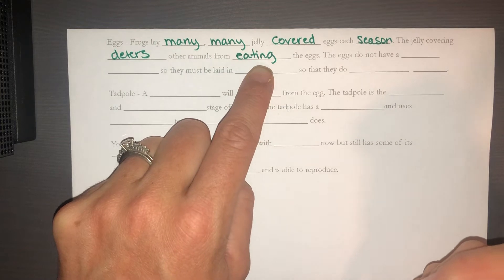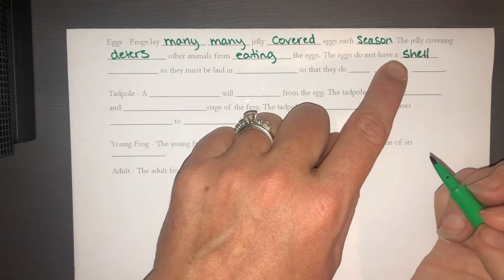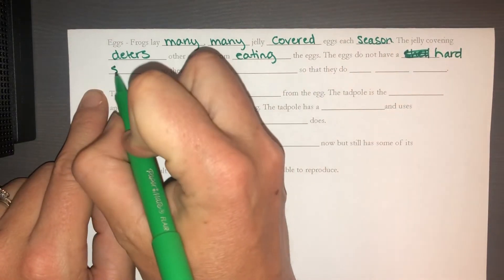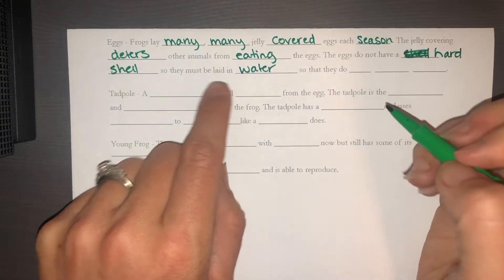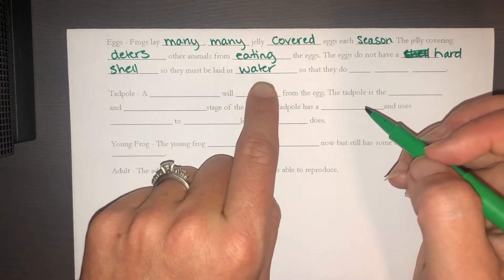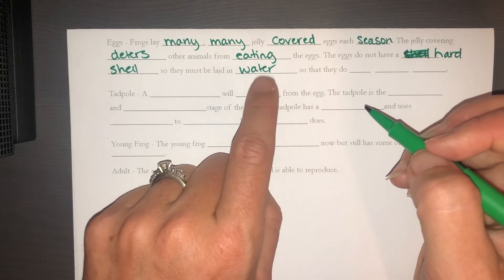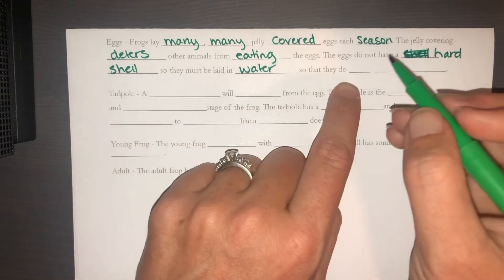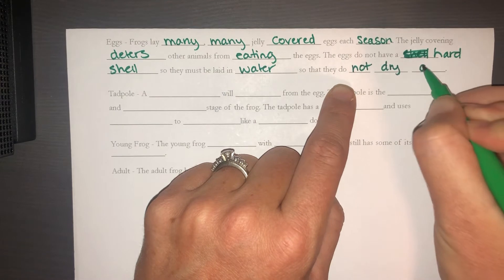The eggs don't have a hard shell to protect them because they're laid underwater — they do have a sort of soft shell. They have to be laid in water because part of what a hard shell does is keep water inside the egg so it doesn't dry out. All organisms need water to develop; it helps grow new structures. So frog eggs are laid in water so they do not dry out.